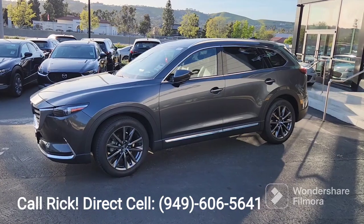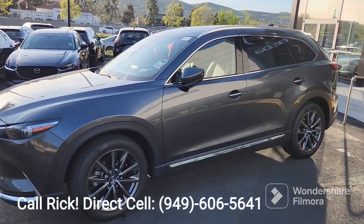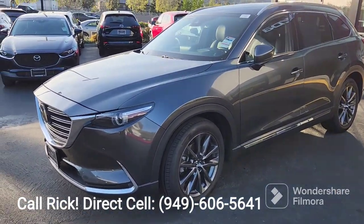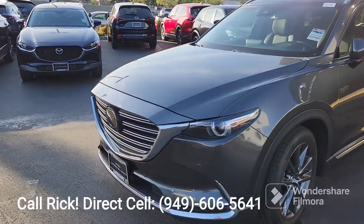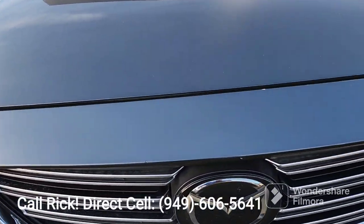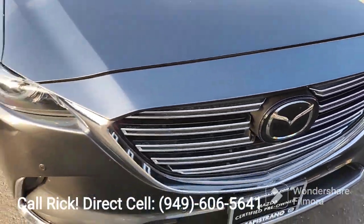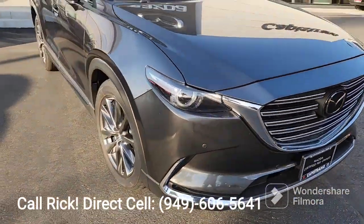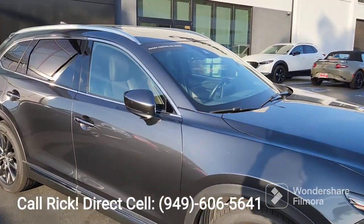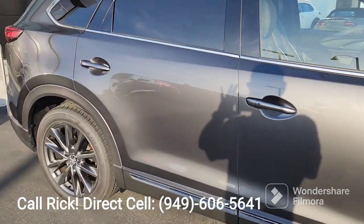Craig, this is the 2020 CX-9 Signature. It is machine gray — this is the top of the line. Let me show you some of the hugs and kisses. There is a little hug or a kiss there. It is in great shape, and of course this has the rails, moonroof, and automatic hatch. Again, this is the Signature.